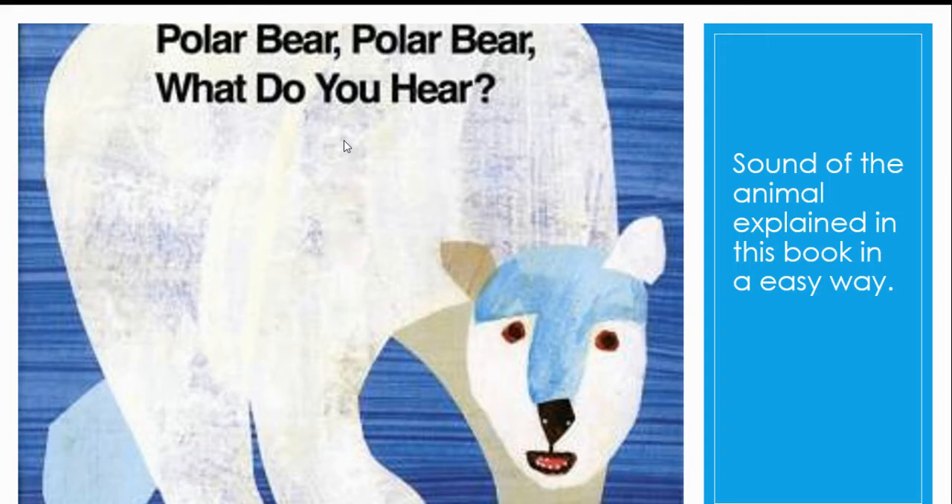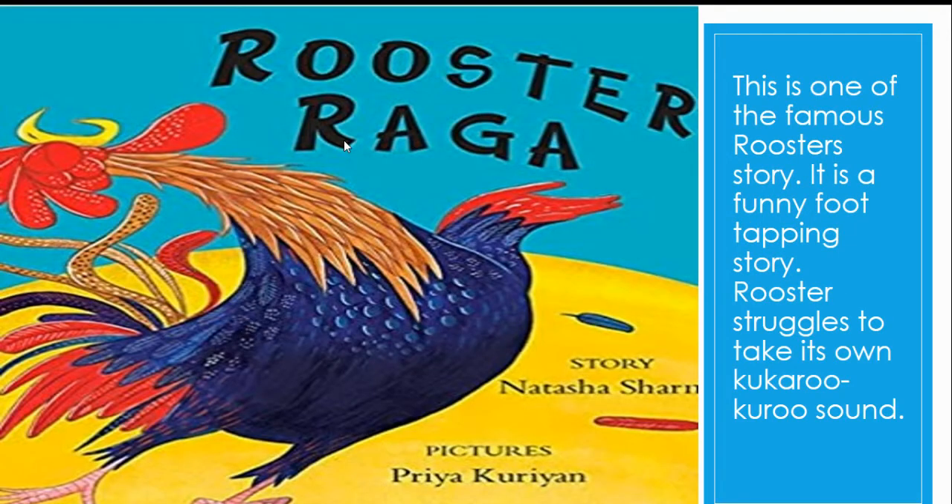The next one is Rooster Raka. This is one of the famous rooster stories. It is a funny food-tapping story in which the rooster struggles to make its own kukuruku sound. It is a very funny book and a child can love it.